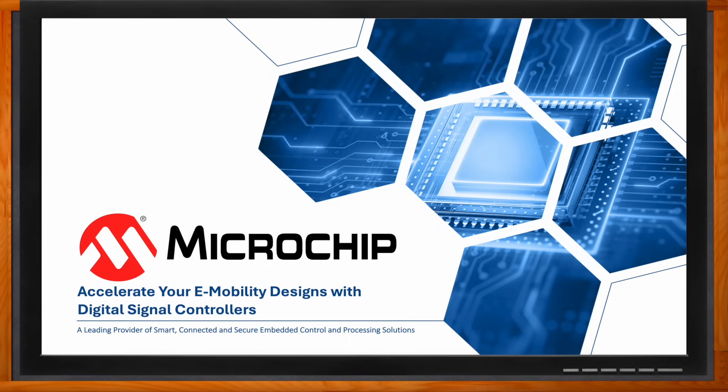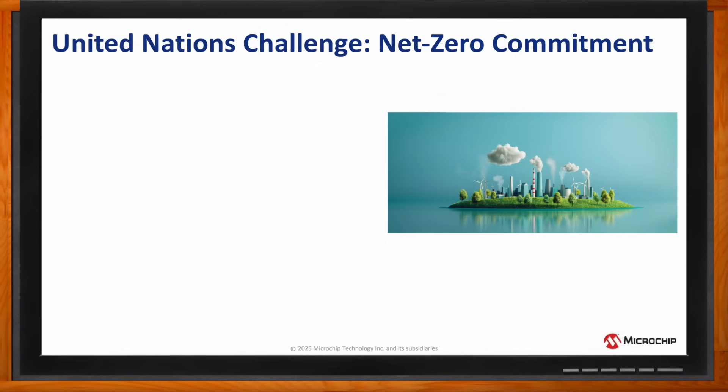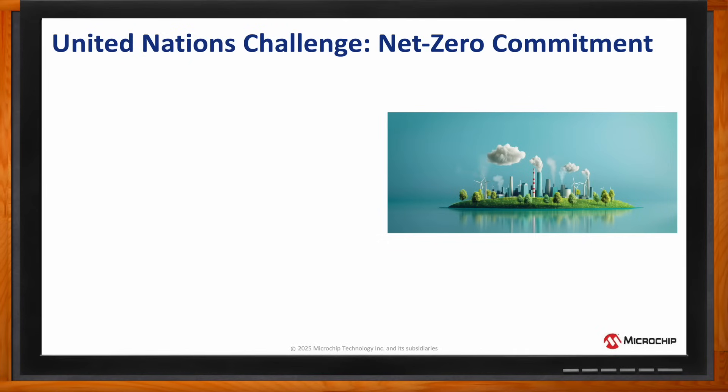But Jay, before we dig into the details, can you set the stage for us? We're looking at a multinational movement toward these kinds of designs, right? To highlight how pivotal e-mobility is to our environmental sustainability, let's mention the net zero commitment and its impact on mitigating the severity of climate change.